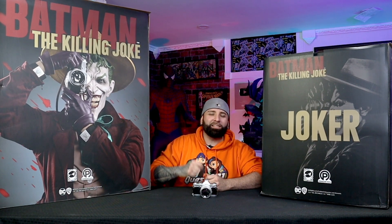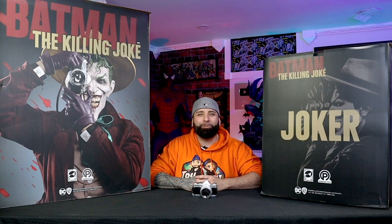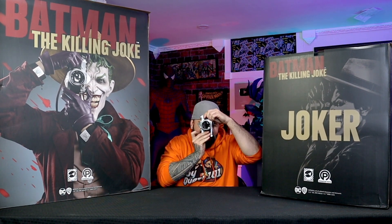Hey guys, it's Miguel here from Toy Quest 101, and it is finally here — the most anticipated statue of the year: the 1-to-1 life-size Batman The Killing Joke Joker bust from Limit Studios in collaboration with Penguin Toys, and we're about to unbox that right now.